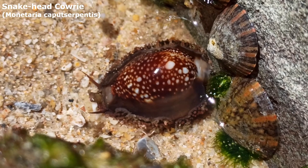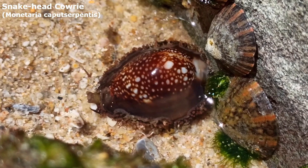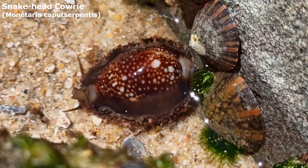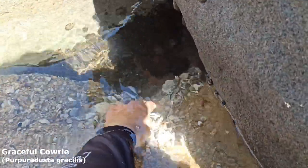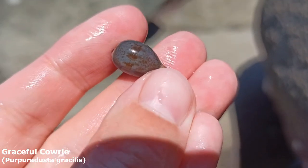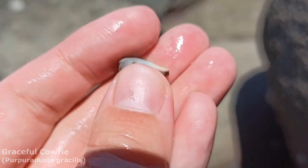Looks like we've got ourselves a little live snakehead cowrie right there. Got his little feelers out, got some of his mantle out. He's a nice one. Right in there I see a little cowrie, probably a graceful cowrie. It's a beautiful graceful cowrie.